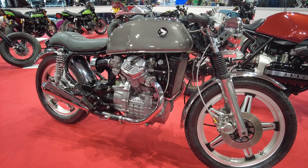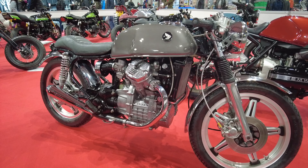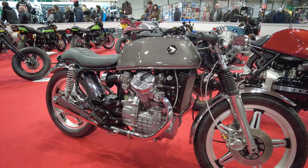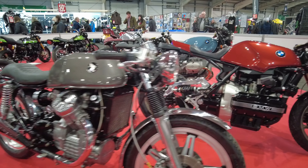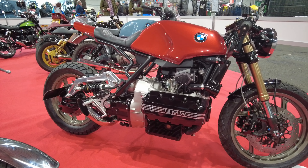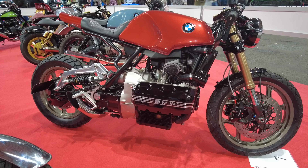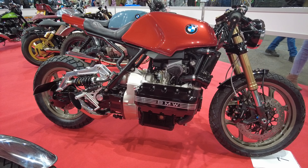One of the things I love is the range of different donor bikes — they're not all Harleys. Bikes like the Honda CX500 and old BMWs, bikes that people used to use as runarounds when I was younger, have now been built as customs. Great to see.